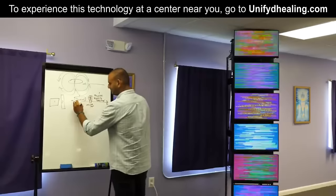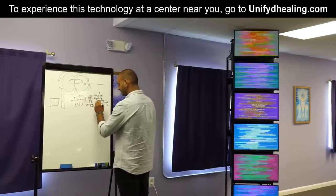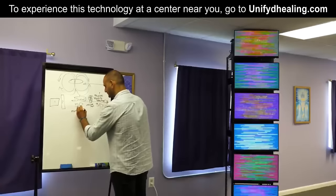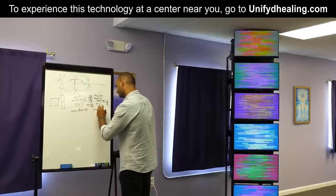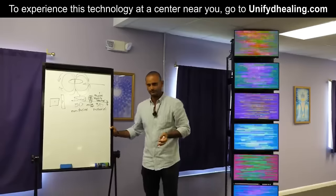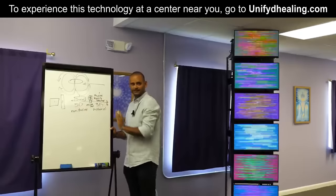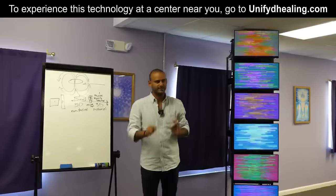Science calls one side of the field scalar and the other side vector. In spiritual terms, they call this side 5D and this side 3D — this side non-physical and this side material. It's all different words explaining the same thing in different terminology: non-physical and physical, 5D and 3D, scalar and vector, non-Hertzian and Hertzian. It doesn't matter — it's all saying the same exact thing.